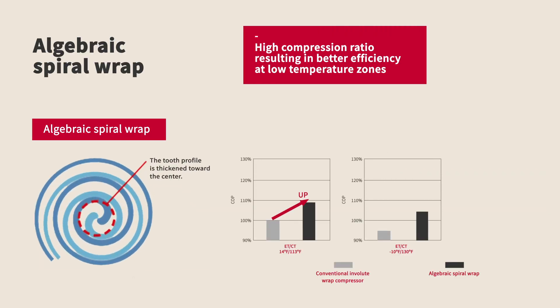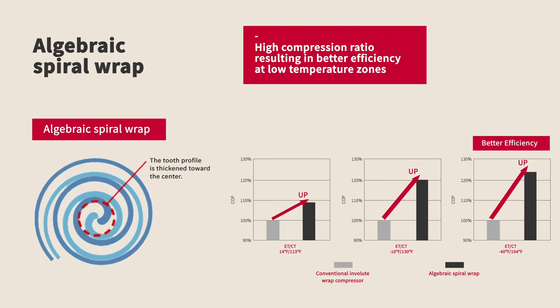Hitachi's advanced algebraic scroll wrap increases thickness at the scroll tips where material stresses are high. This helps to improve the compressor's robustness and efficiency, especially at low evaporating temperatures.